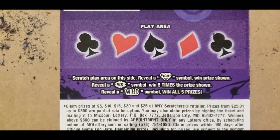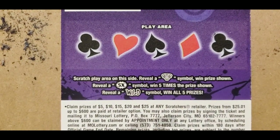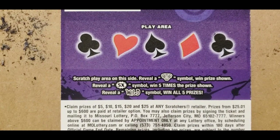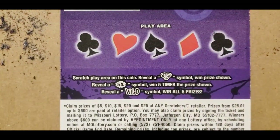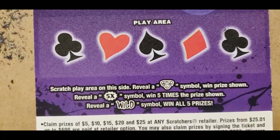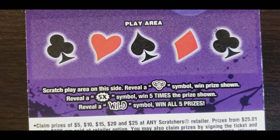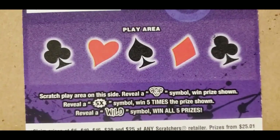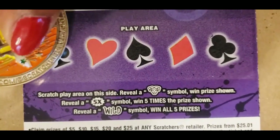On the back you have to scratch the play area on this side. Reveal the joker to win the prize shown. It has a five-times symbol and then it has the wild on this side with all five other prizes if you find it. Let's see if I find it.